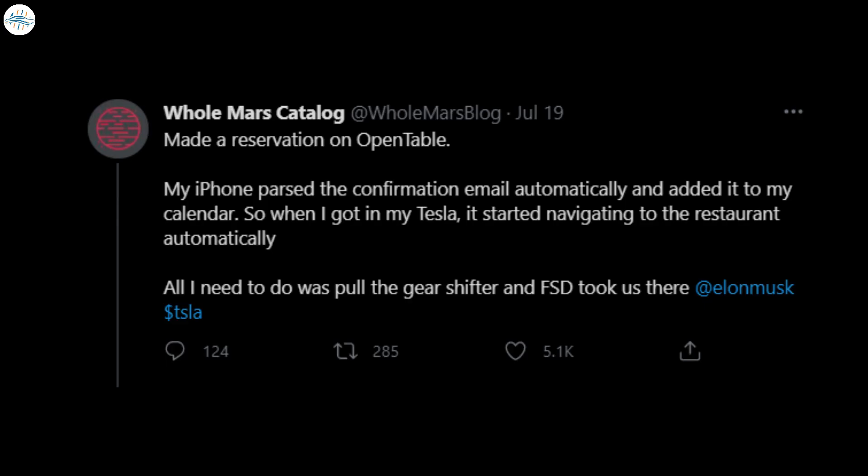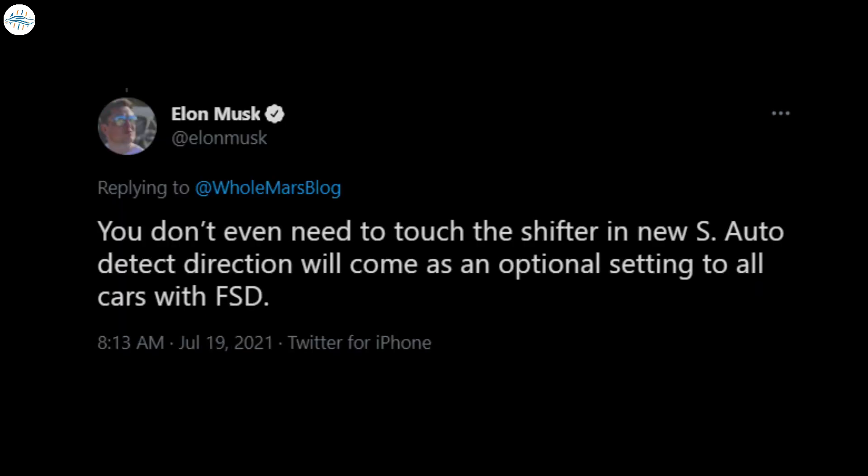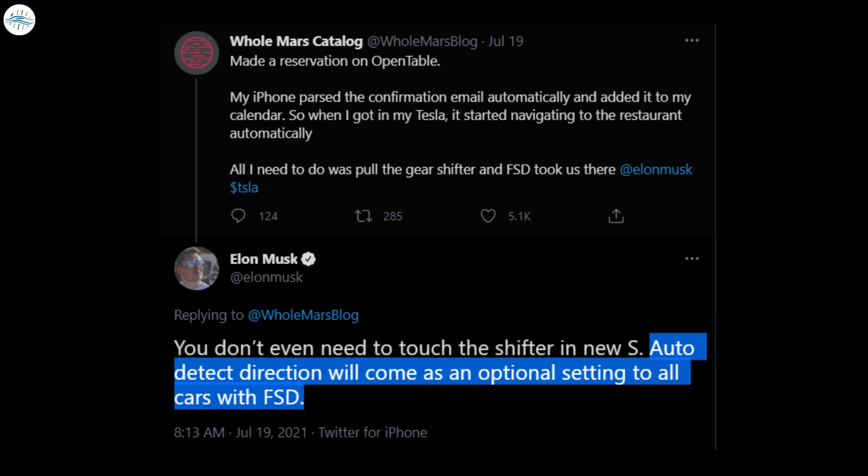While responding to an FSD Beta V9 tester who remarked that his Model 3 only required a pull from its gear shifter to take him to a restaurant, Elon Musk noted that owners would eventually not even need to touch the gear shifter in the new Model S. Elon Musk then announced that Tesla is bringing its autopilot-based smart shift drive mode shifter to Model 3 and Model Y.